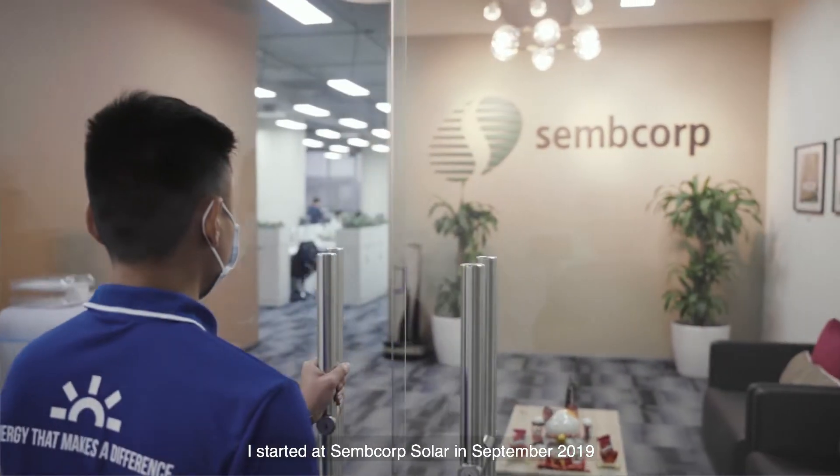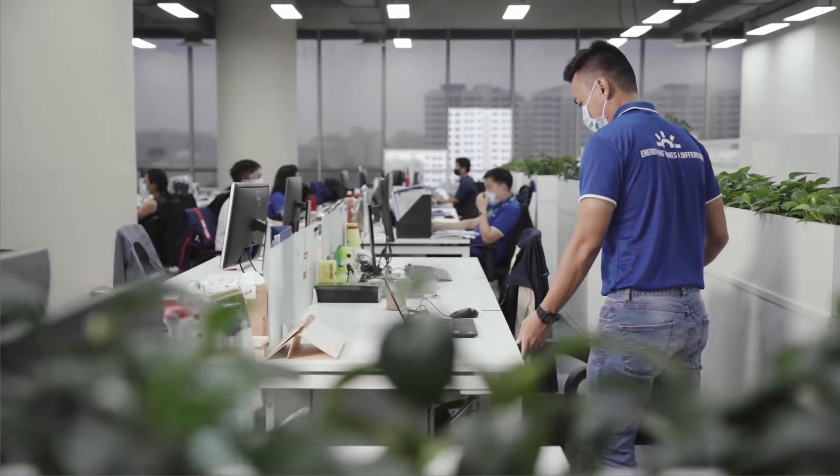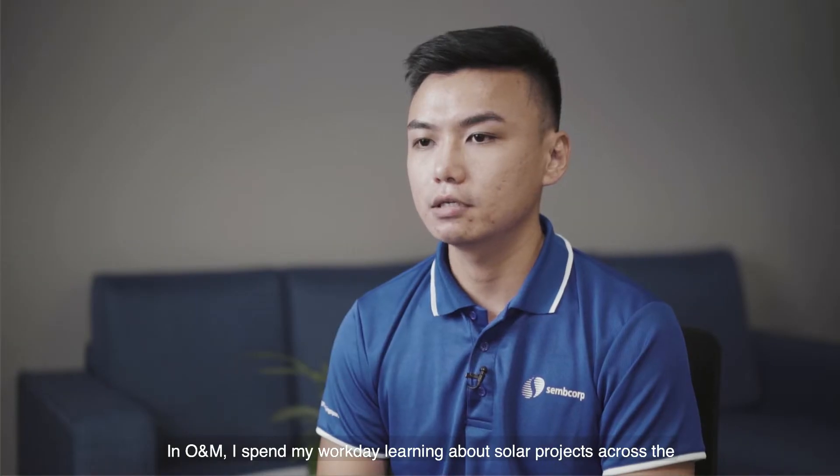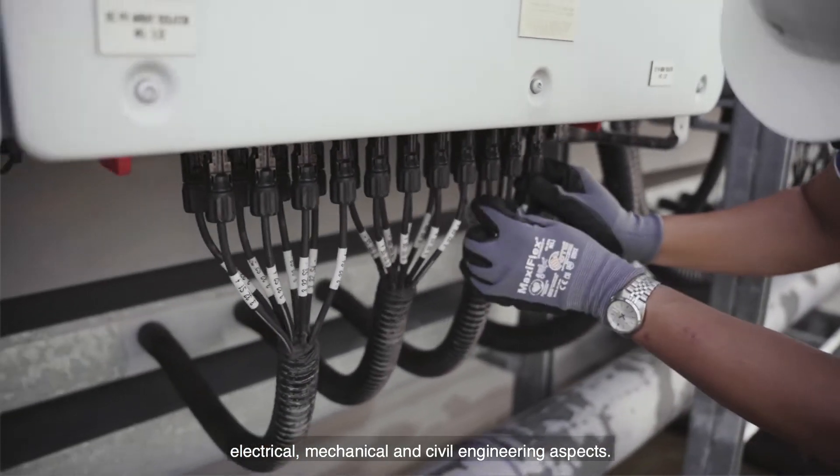I started at SEMCOP Solar in September 2019 as an operation and maintenance intern. In O&M, I spent my work day learning about solar projects across the electrical, mechanical, and civil engineering aspects.